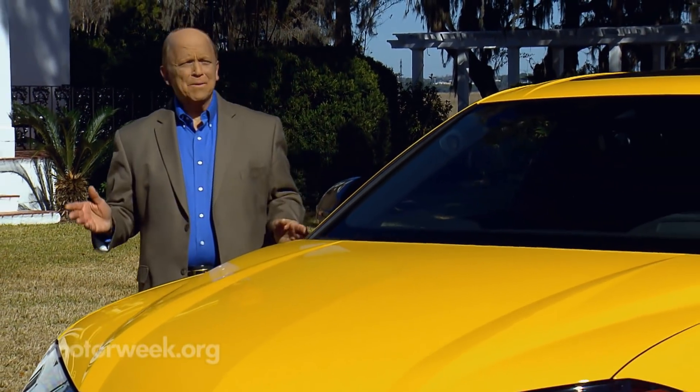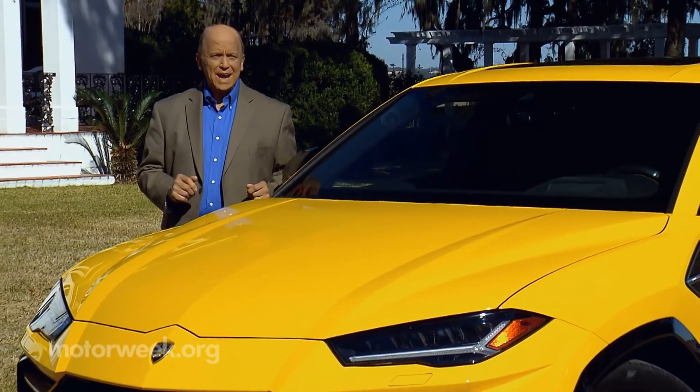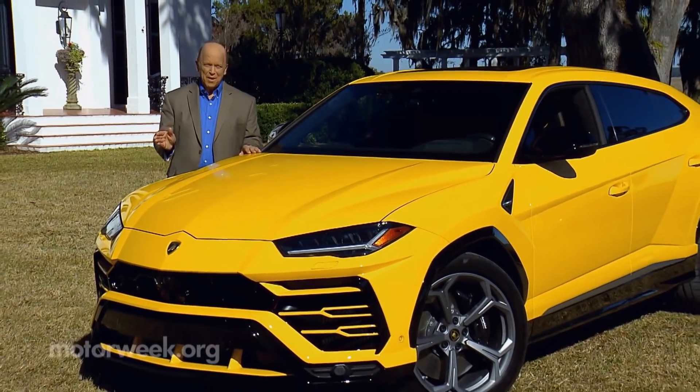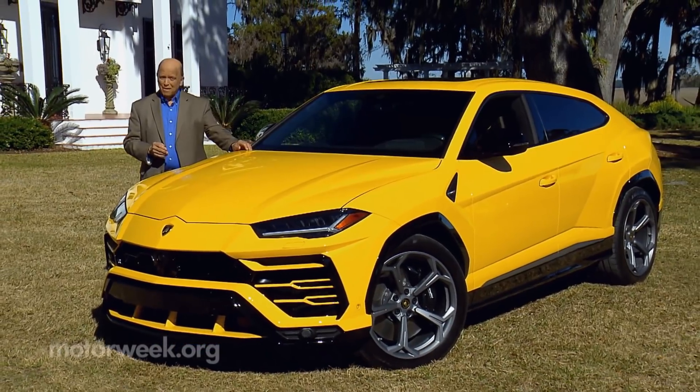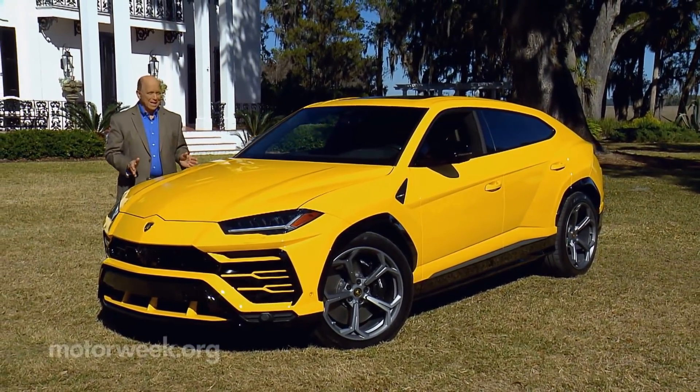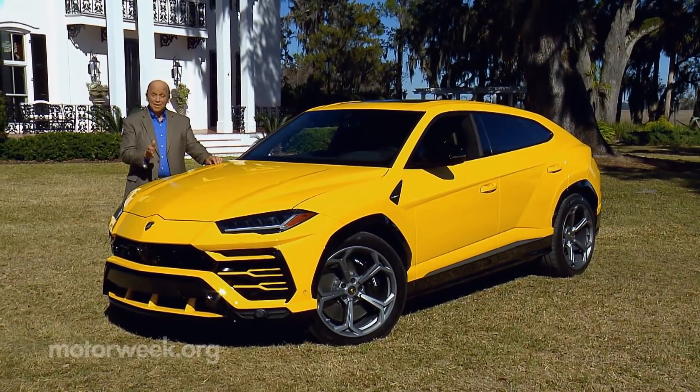The days of bemoaning the fact that sporty car builders now sell more SUVs than cars are coming to an end. It's time to face the reality of where we are today. SUVs are win-wins — people can't get enough of them, and they are highly profitable to build. So it's no shocker that even Lamborghini now has an SUV, the Urus.